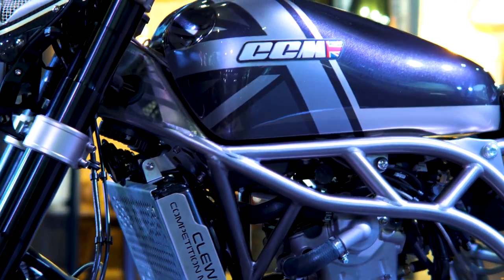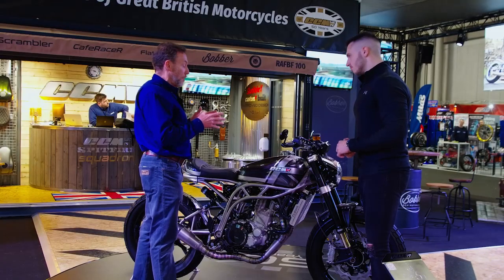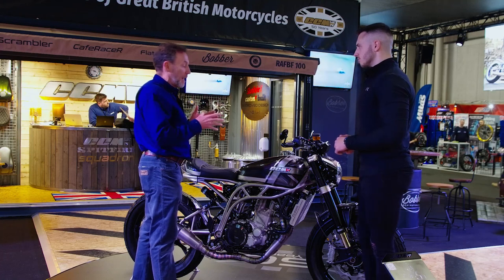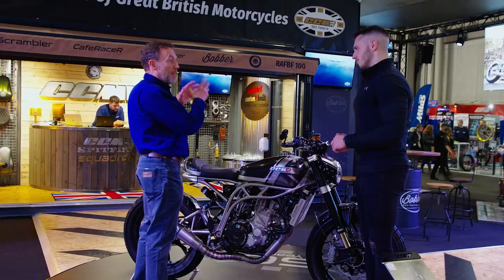1971 was the year that CCM was founded, and the founder, Alan Clues — the story goes that he was a passionate motorcycle rider, he raced in scrambling trials, and he wanted to be the best. He wanted to have a BSA works bike and they said no, so he set about building his own. But the only thing he never did was to emulate the titanium frame race bikes that they had.